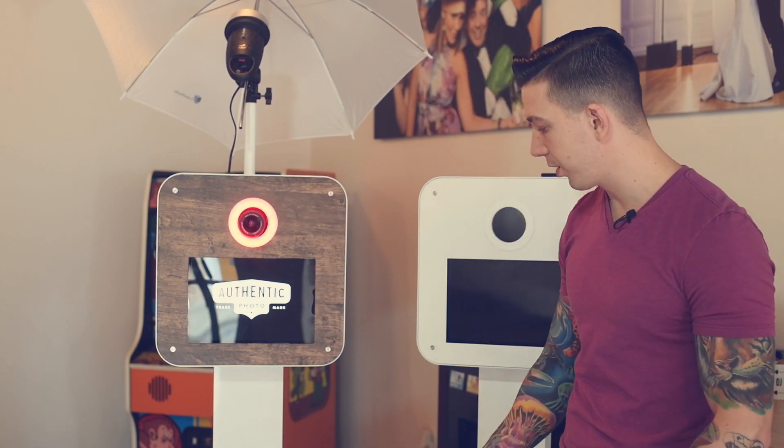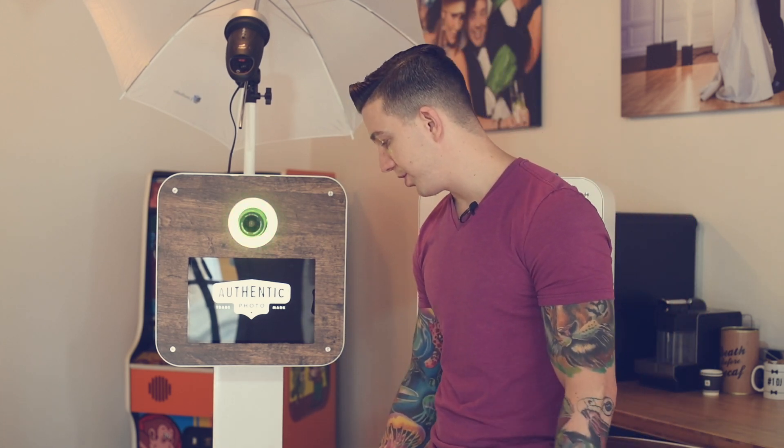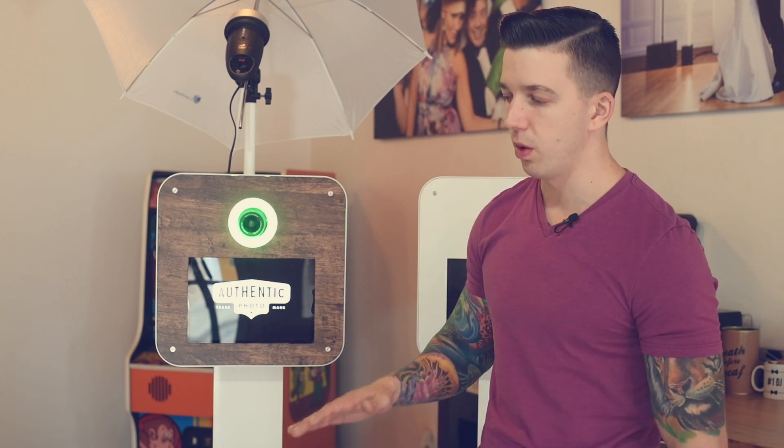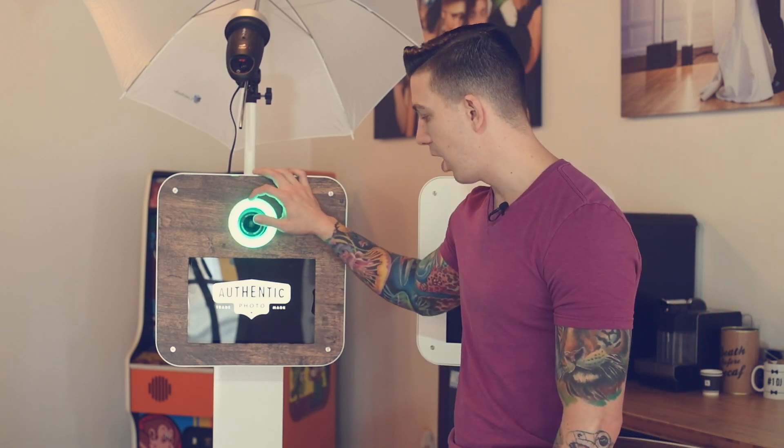It's a 3-piece stand, which is great because it breaks down into a small package. You can also use it with just two pieces — if you're doing a small kids party you can really lower the height of the booth, which is nice. It does have a tilt element to tilt the camera up and down.